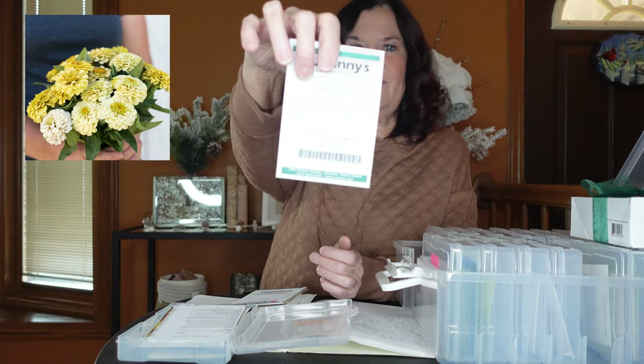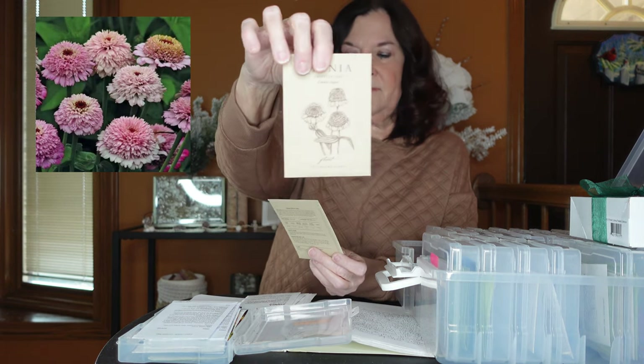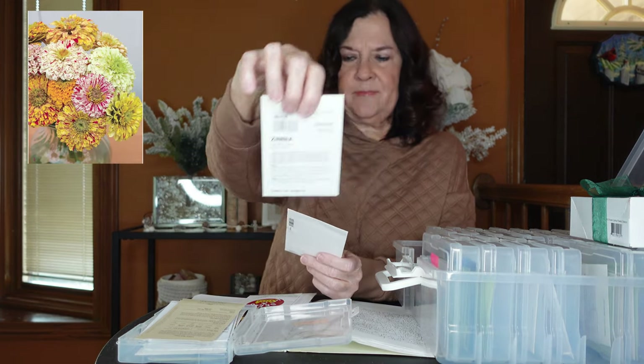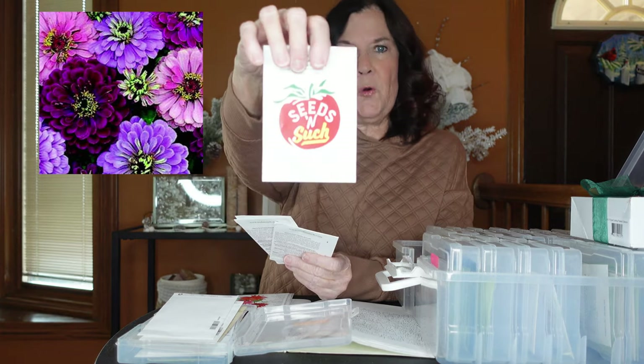From Johnny's I have Giant Dahlia Flowered Mix. From Floret I have Zinderella Lilac and Zinderella Peach. From Burpee I have Zinnia Candy Cane and Zinnia Tequila Lime. From Seed Savers I have Zinnia Art Deco, Zinnia Aztec Sunset, and Zinnia Swizzle Cherry and Ivory. From Seeds and Such I have hybrid Zinnia Dreamland Red.